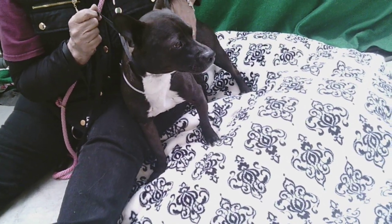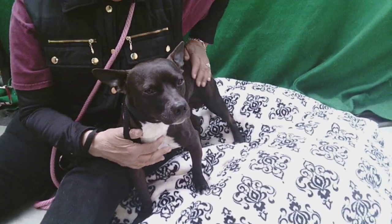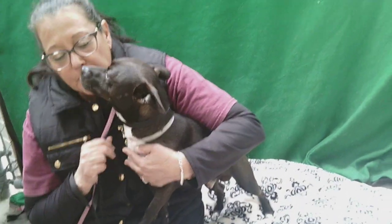He's a good size — he's only 19 pounds, so he's a nice little medium. Somewhere in that range. He's very gentle. He would be good with the family. He's a sweet, charming dog.